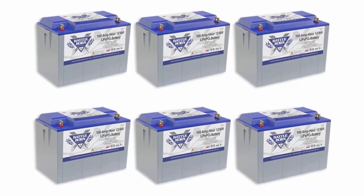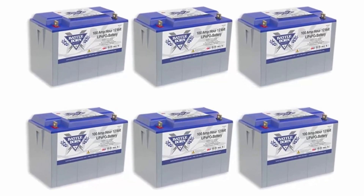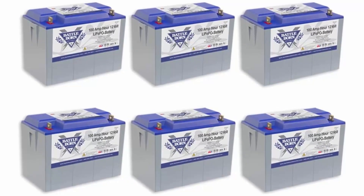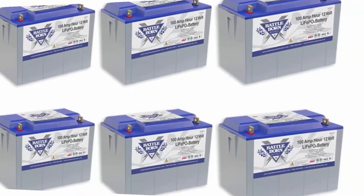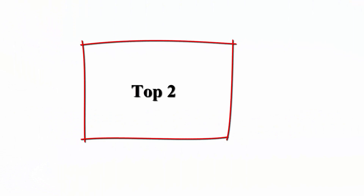Our lithium-ion battery banks come out ahead every time. Plus, li-ion batteries can be safer than lead-acid batteries, which have no protection against ground faults. Top 2.